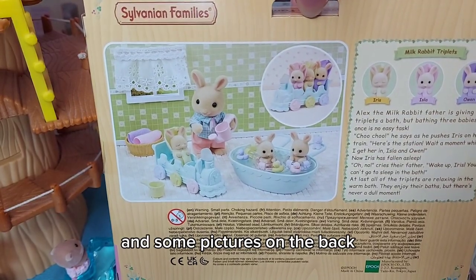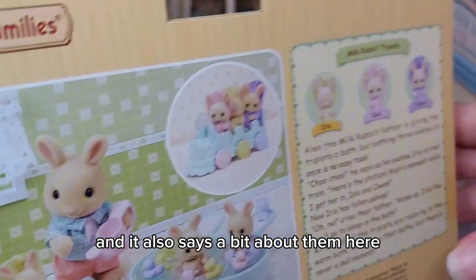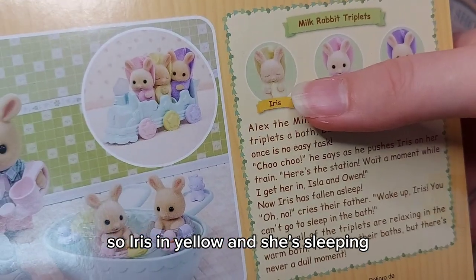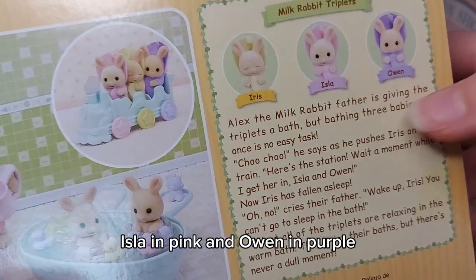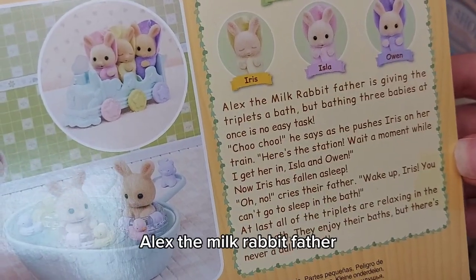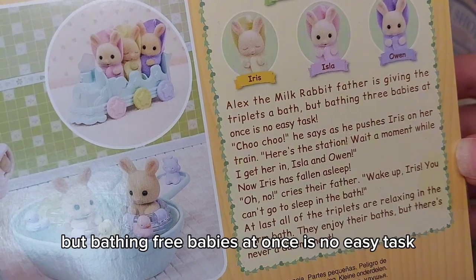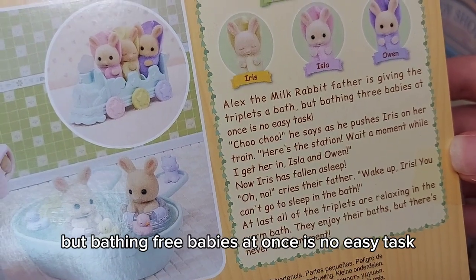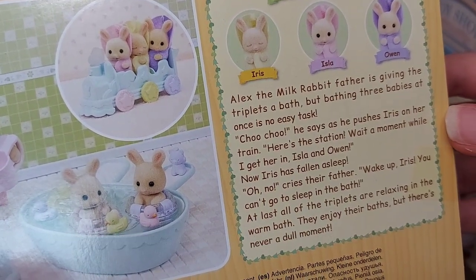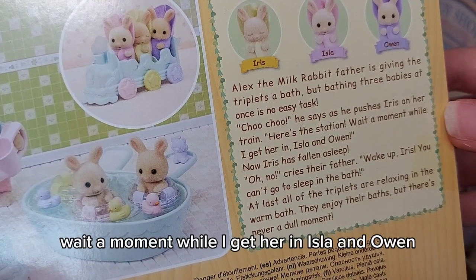There are some pictures on the back and it also says a bit about them here. Iris is in yellow and she's sleeping, Isla in pink, and Owen in purple. Alex the Milk Rabbit father is giving the triplets a bath, but bathing three babies at once is no easy task. 'Choo choo,' he says as he pushes Iris on her train. 'Here's the station, wait a moment while I get her in, Isla and Owen.'